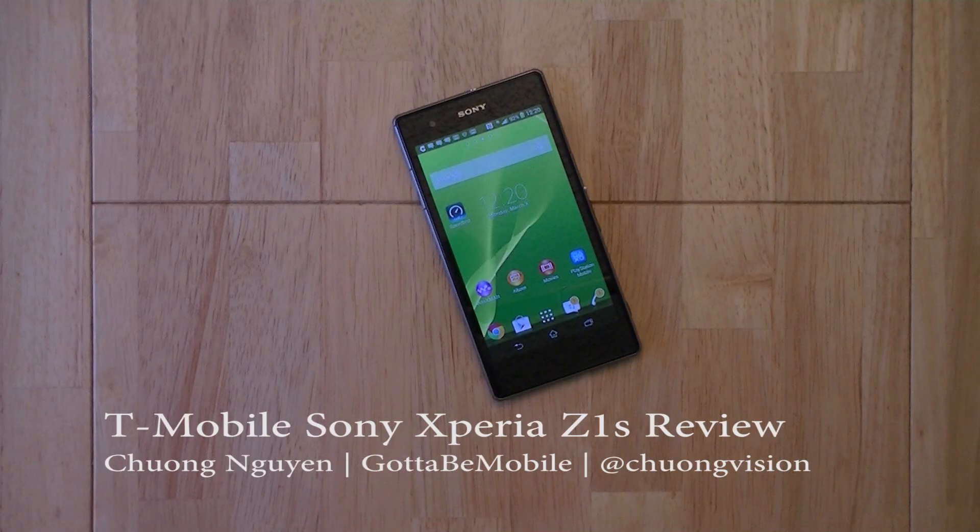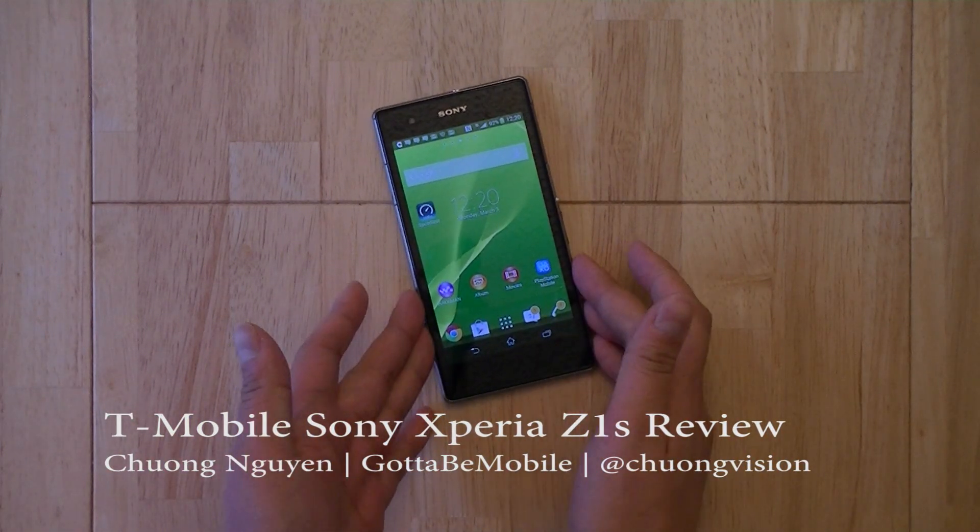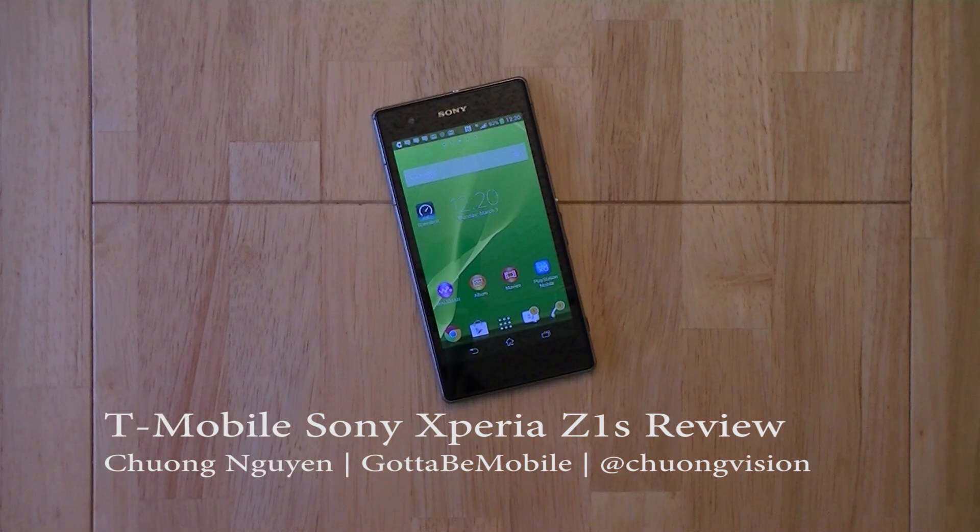Taking a look at the Xperia Z1S, it looks like Sony has paid a lot of attention to what users want. The Z1S will appease both the stylish and fashionable, as well as the more conservative and understated business minds alike.